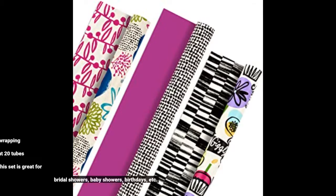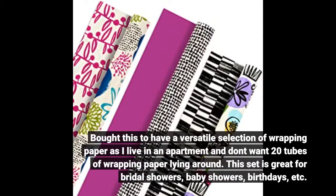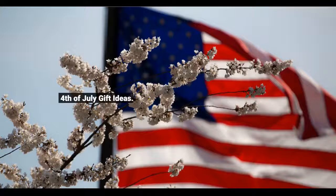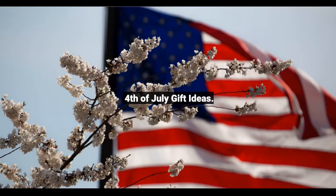I bought this to have a versatile selection of wrapping paper, as I live in an apartment and don't want 20 tubes of wrapping paper lying around. This set is great for bridal showers, baby showers, birthdays, 4th of July, and more gift ideas. Use the link below to get more reviews.